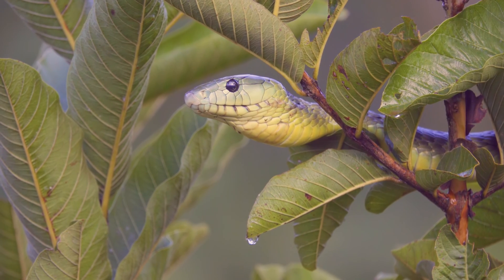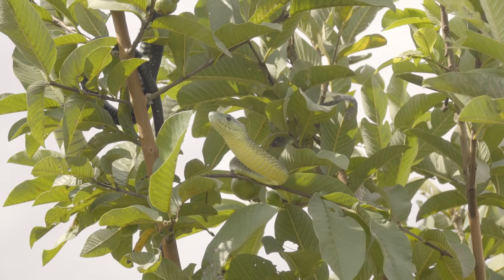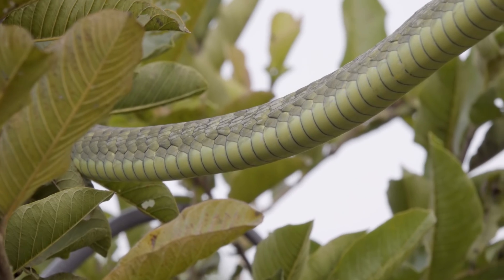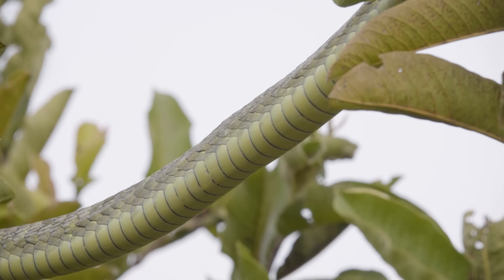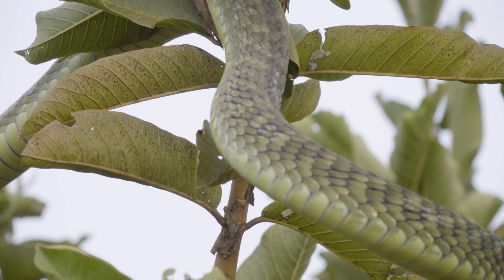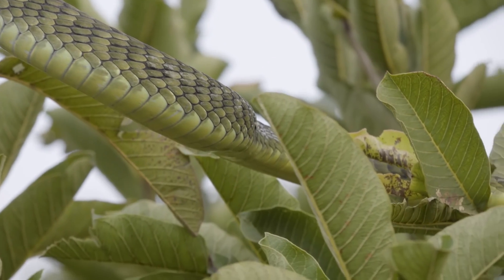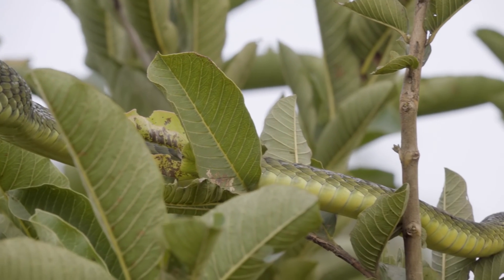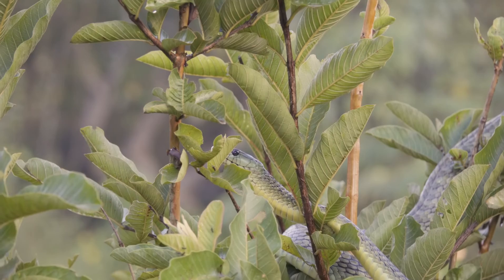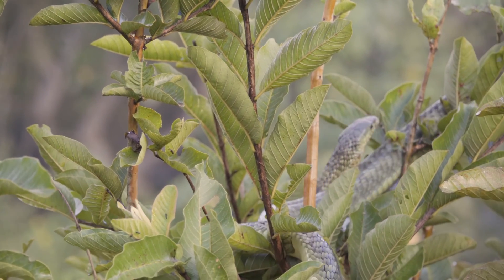The name mamba puts fear into a lot of people, mostly because of the bite and how quickly things can go wrong. Jameson's mamba was first discovered in 1845 by a Scottish zoologist and physician. Later in 1943, a subspecies was derived by Loveridge, another physician from Austria, who split the species into Eastern and Western Jameson's mamba — Dendroaspis jamesoni jamesoni was the first described.